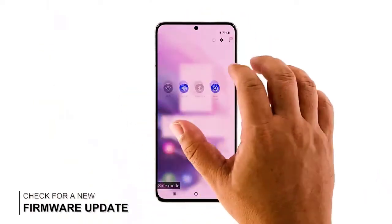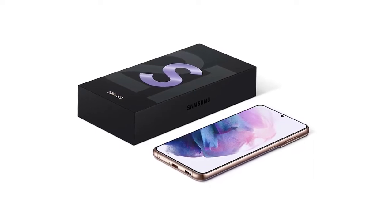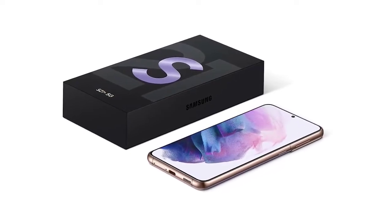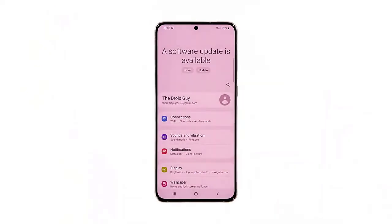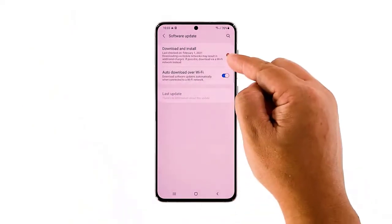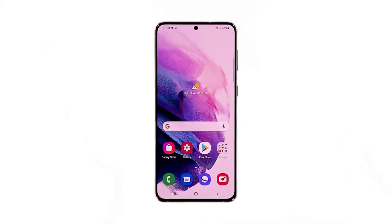Fourth solution: check for a new firmware update. If your Galaxy S21 still keeps lagging, the problem may be with its current firmware. Check if Samsung has rolled out an update to patch some issues — the company often releases updates after a device launches to fix reported problems. To check, launch the Settings app, scroll down to the bottom and tap Software Update, then tap Download and Install. Your phone will check for a new update; if one is available, install it. After ensuring the firmware is up to date, if the phone is still lagging, move on to the next solution.